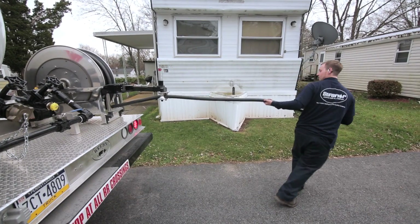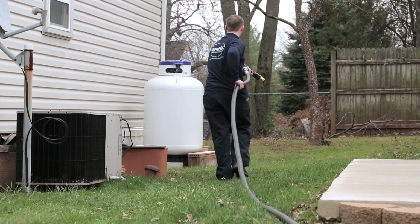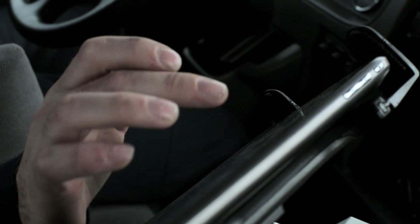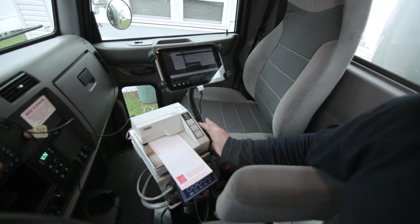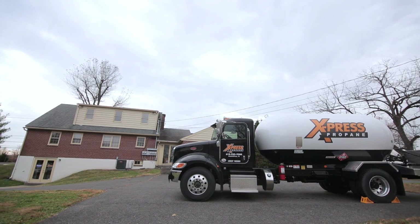If you're in a delivery or service business today, you really should take advantage of the technology that's out there. Digital Dispatcher has absolutely exceeded our expectations. We can do a lot better job managing our drivers and the business altogether, so it just helps us save money in every department of the company.